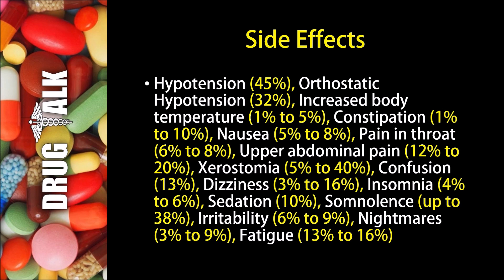Nausea may happen in five to eight percent of patients, and six to eight percent of patients may experience a pain in their throat. Twelve to twenty percent may experience upper abdominal pain, and xerostomia or dry mouth comes in between five and forty percent of the time.